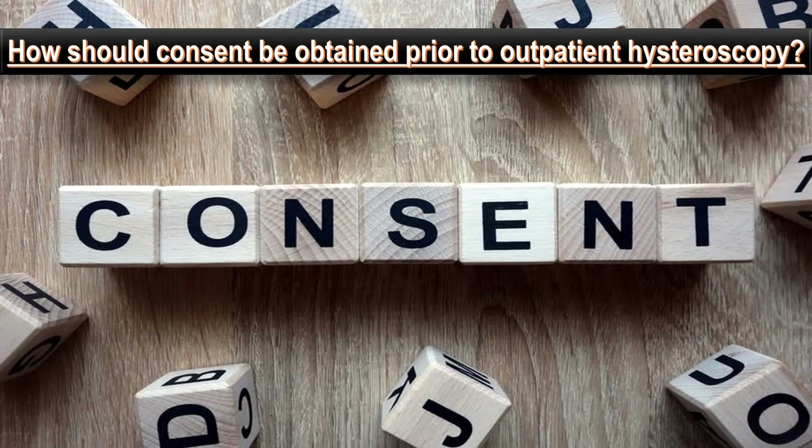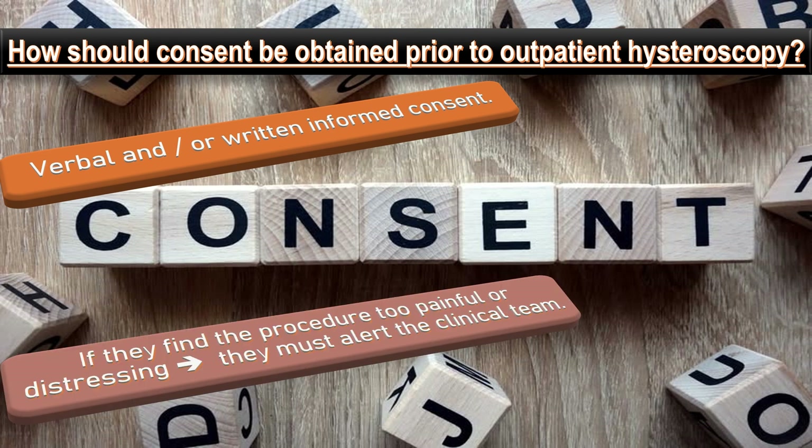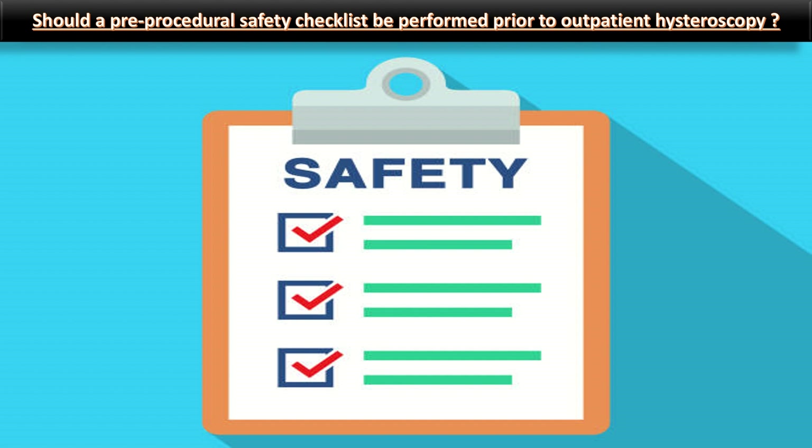How should consent be obtained prior to hysteroscopy? Formal and written informed consent should be given by the woman during their appointment prior to hysteroscopy being performed. The woman should be advised that if they find the procedure too painful or distressing at any point, they must alert the clinical team who will stop the procedure immediately. The clinical team should also stop hysteroscopy if the woman appears to be in too much pain or is experiencing a vasovagal episode and is therefore unable to voice their concern.